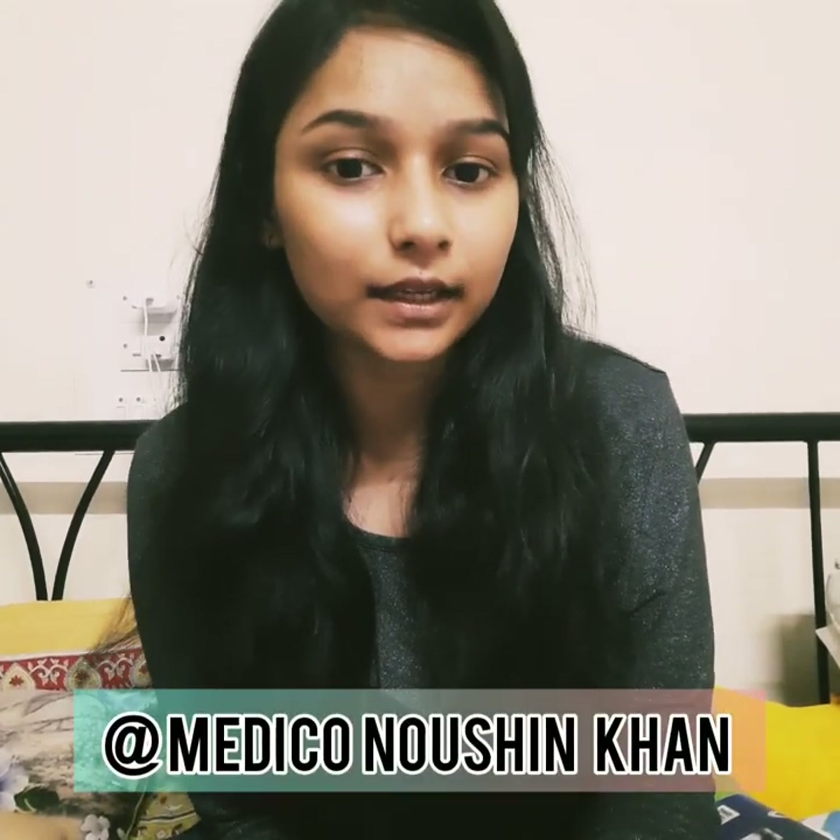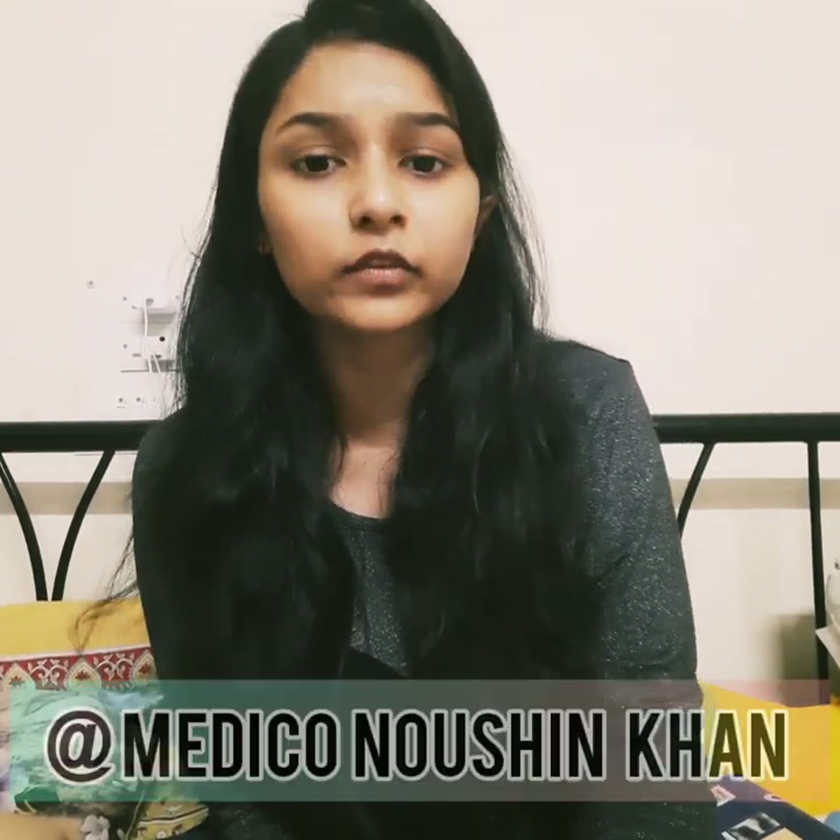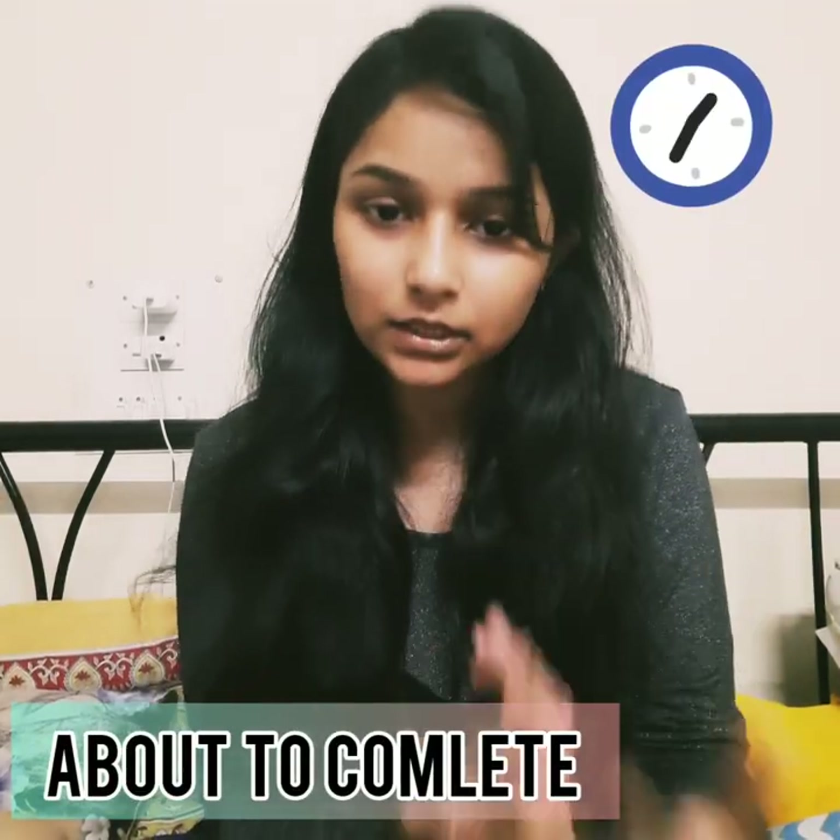Hello friends, this is Naushin Khan. I am here to tell you from where and from which books you have to study if you are pursuing your MBBS degree from abroad. I am pursuing my MBBS from Bashkir State Medical University, Russia. As I am about to complete my first year, I can tell you what books to prefer and what books I personally found very useful.